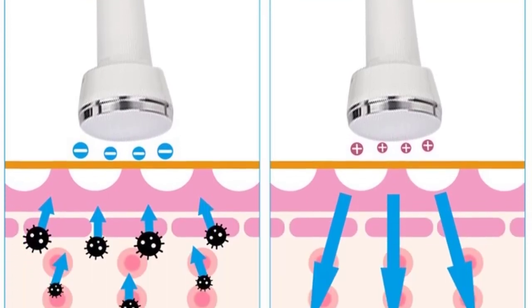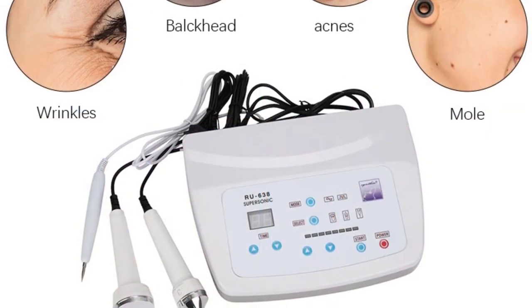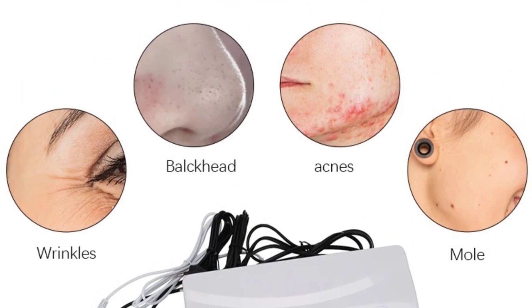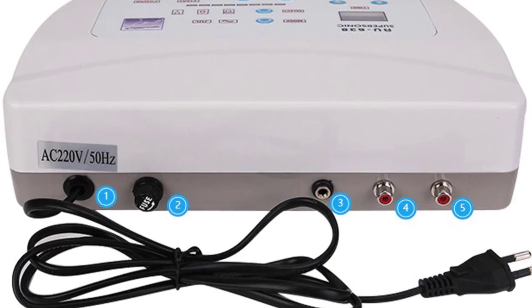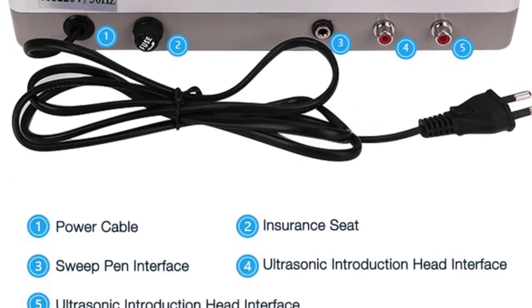Smooth wrinkles and reduce puffiness around the eyes. Whiten black spots, freckles, and aged marks. Dissolve hypodermic fat, accelerate absorption, and heal acne skin. Relaxes tensed muscles. The heating function increases blood circulation, slows down the cell excited point, and relieves pain.